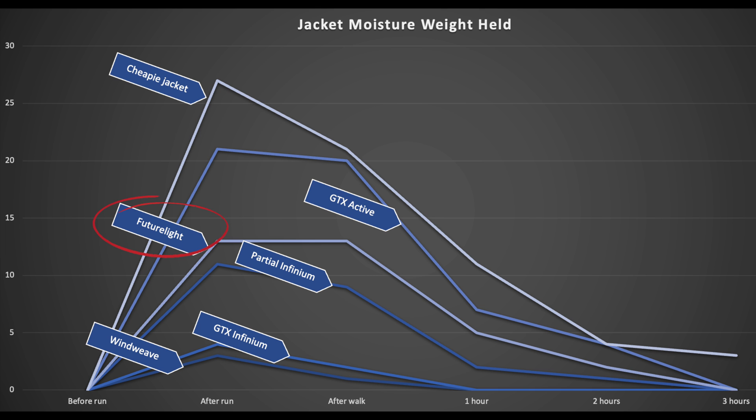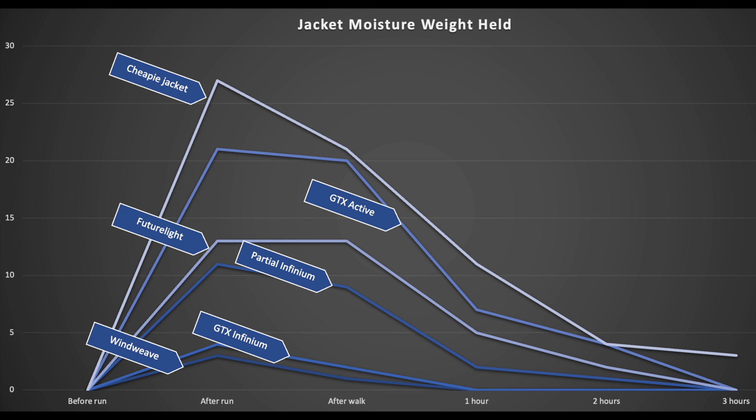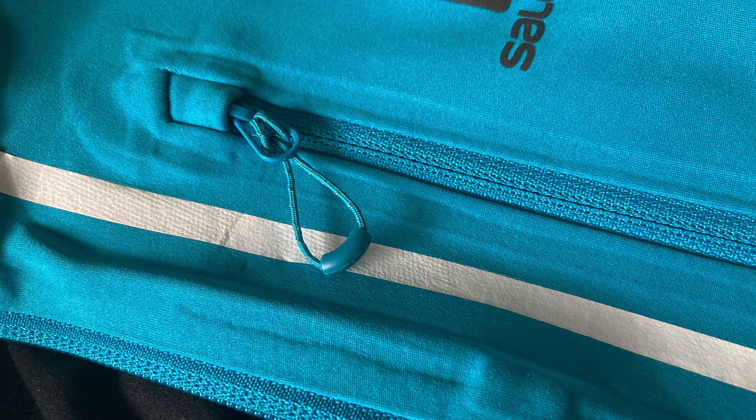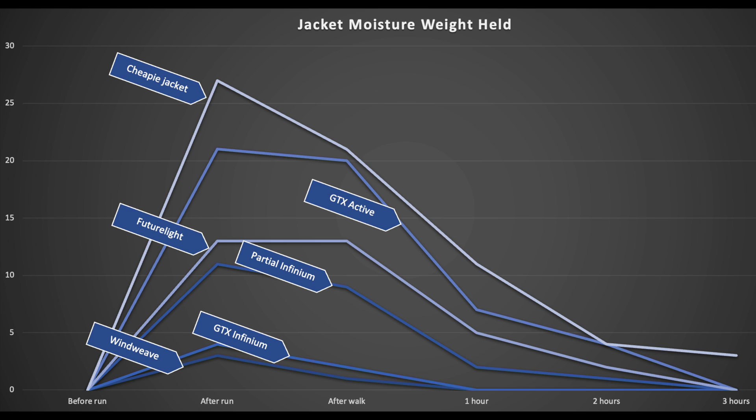FutureLight — the technology released in 2019 from The North Face with breathability claims two or three times better than the competition — is next. It takes on 13 grams of water, holds steady during the cool-down, and then dries pretty quickly, holding only 5 grams after one hour. We then have the soft shell with some Gore-Tex Infinium in the front and sides. This tracks FutureLight very roughly, with slightly less water taken on and at roughly the same speed to dry. The partial Infinium should do better, as it's not marketed as waterproof, and the back panel is a super-thin polyester that moisture should shoot through with ease.